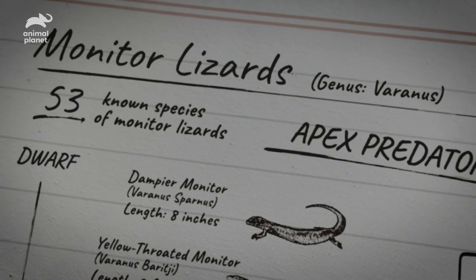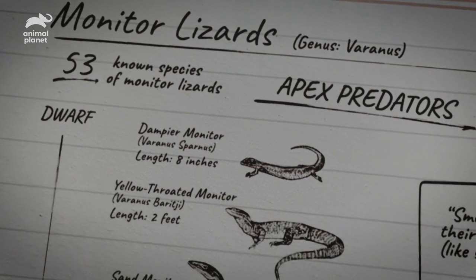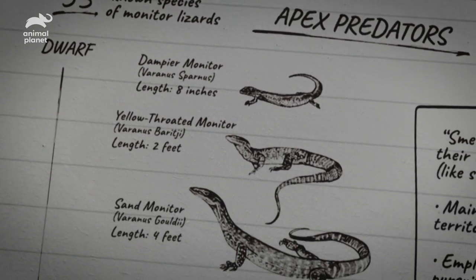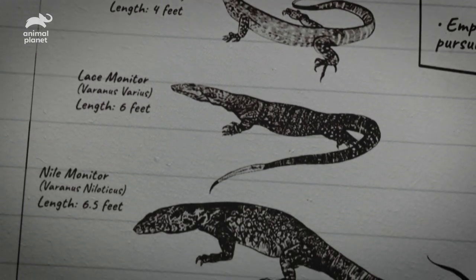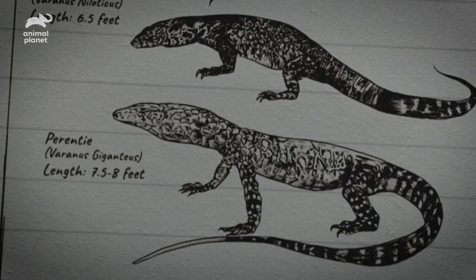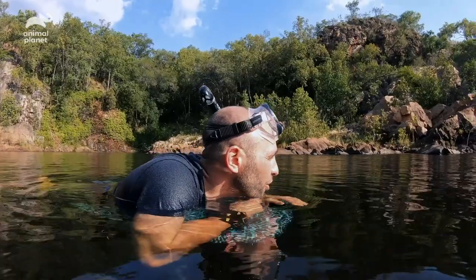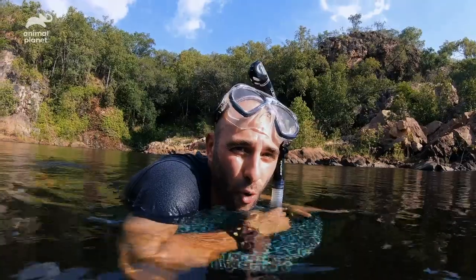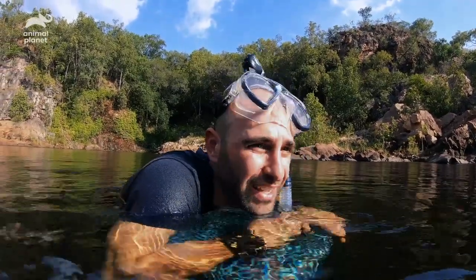Monitors are considered apex predators, and Australia is home to 30 of the world's 53 described species. Ranging in size from a foot in length — these are the dwarf monitors — to a whopping eight feet if you are talking about the continent's biggest lizard, the parenti. And if we can find one on the shore, either submerged partially in the water or on the rocks, I should be able to sneak up slowly, spring up, and catch it.